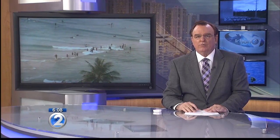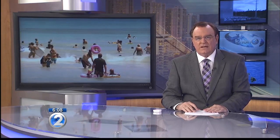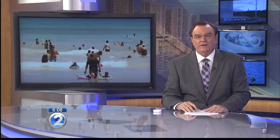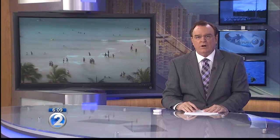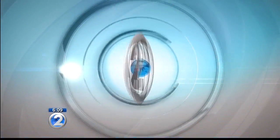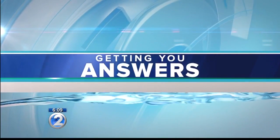An exposed sandbar at Waikiki Beach has been getting a lot of attention lately. It's allowing beachgoers to get pretty far out with the water not even up to their waist. We wanted to know what caused this sandbar to form. Sarah Madison joins us now from Waikiki Beach, where she's got some answers.